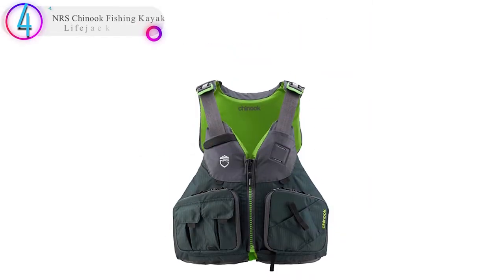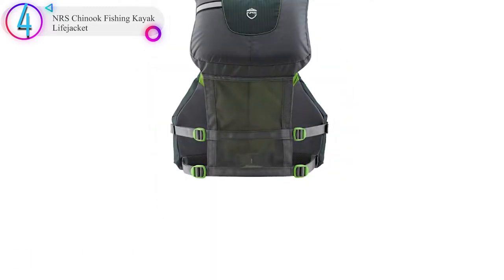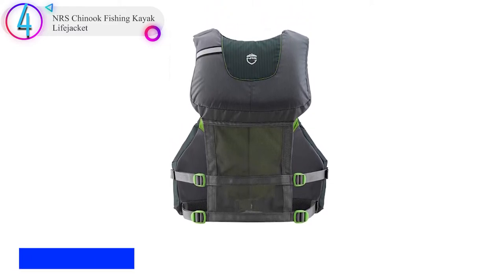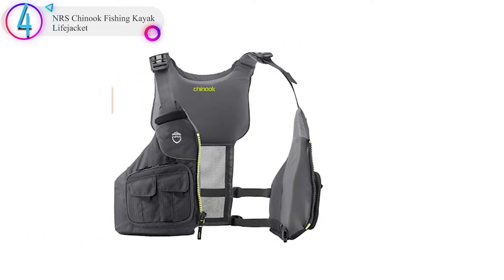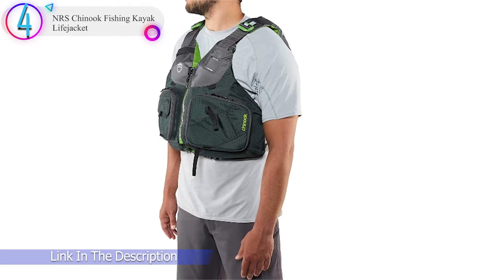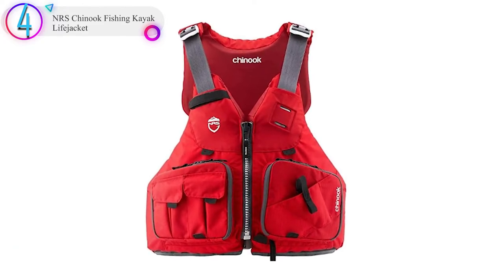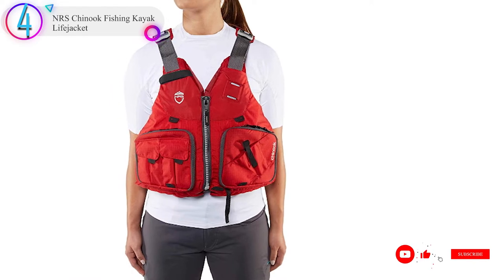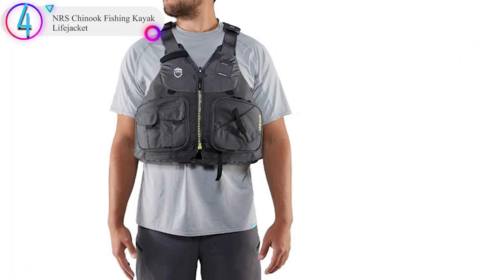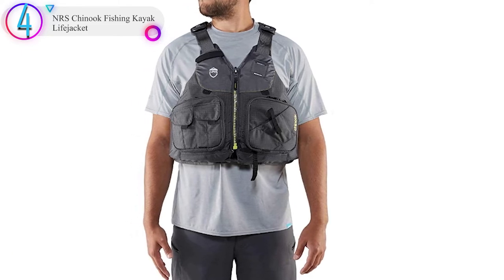In our list, the number 4 product is the NRS Chinook Fishing Kayak Life Jacket. The NRS Chinook is a high-end life vest designed for kayakers who don't mind fishing from time to time. The roomy fit makes it a versatile piece of equipment that can be worn over your regular clothes. Thanks to the plush fit foam that conveniently molds to your body, you'll feel your best wearing the jacket for long hours. It comes with a variety of adjustment points for customizing it any way you want. The two zippered pockets, in conjunction with two accessory pockets and a tool holder pocket, allow you to keep all your necessities at hand. This model has a USCG certification, which makes it a sound garment with a high security rating.